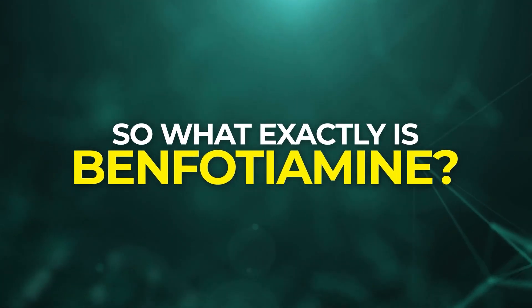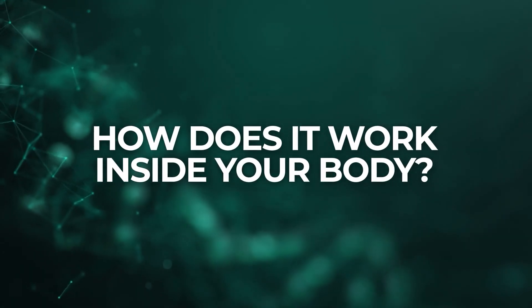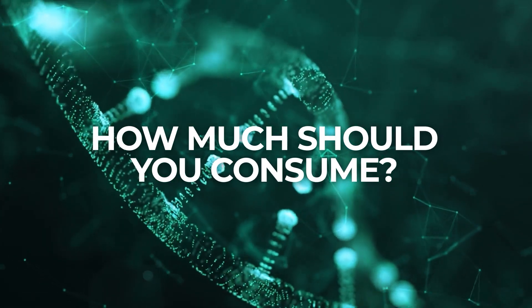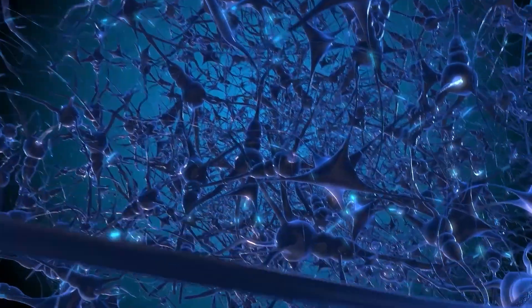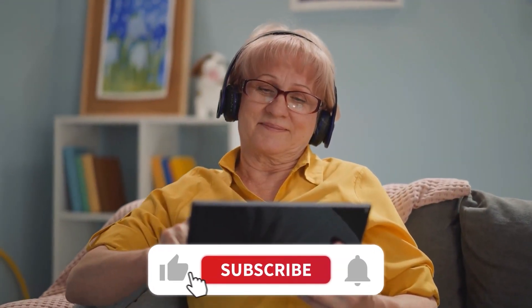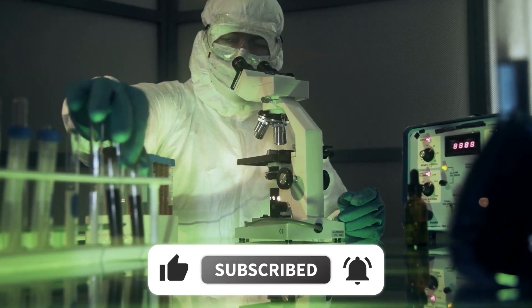So what exactly is benfotiamine, and how does it work inside your body? Where can you acquire benfotiamine, and how much should you consume? Can the unique properties of this chemical truly offer hope for those struggling with nerve damage? Let's take a deep dive into the world of benfotiamine to discover the science behind this fascinating compound, and how to healthfully incorporate it into your daily routine for optimal results.